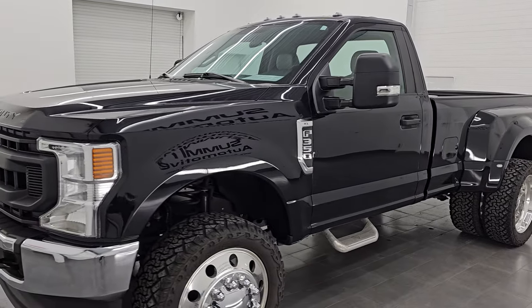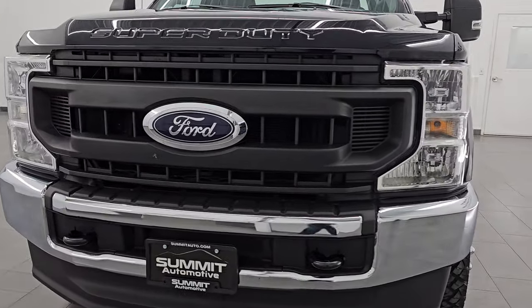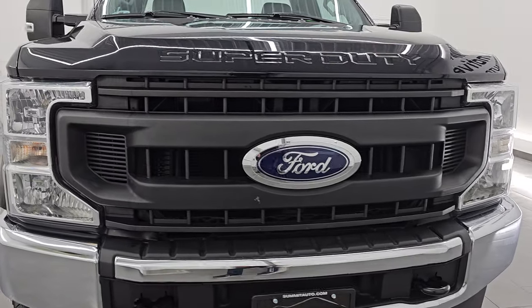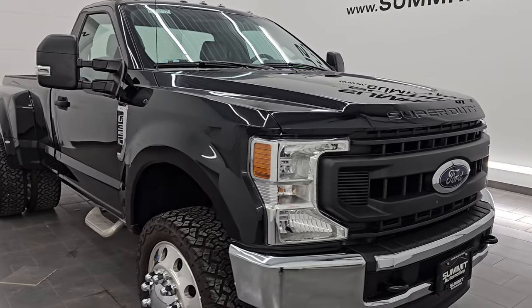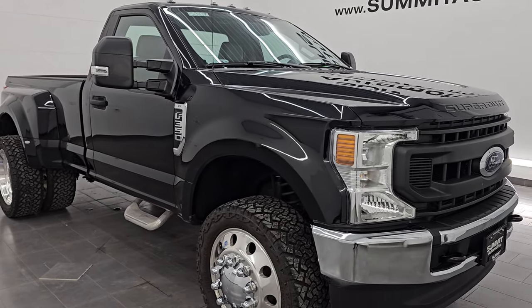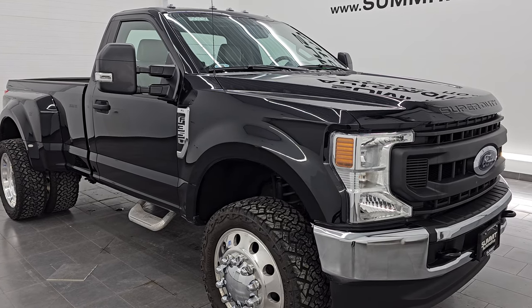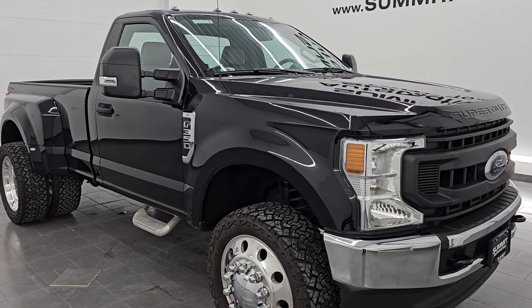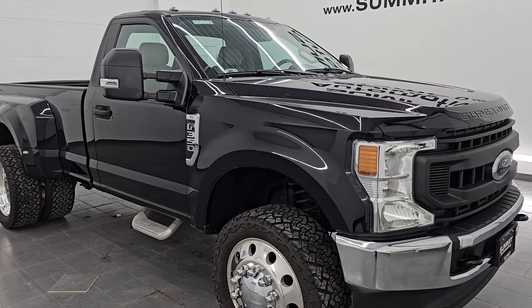This 2020 Ford F-350 has the 7.3 liter Godzilla V8 engine. It puts out 430 horsepower and 475 foot pounds of torque. It is paired up with a 10 speed automatic transmission and this truck has been fully safety inspected by our service shop. It has a fresh oil and filter change, all the fluids have been checked and topped off, and it is 100% ready to go.